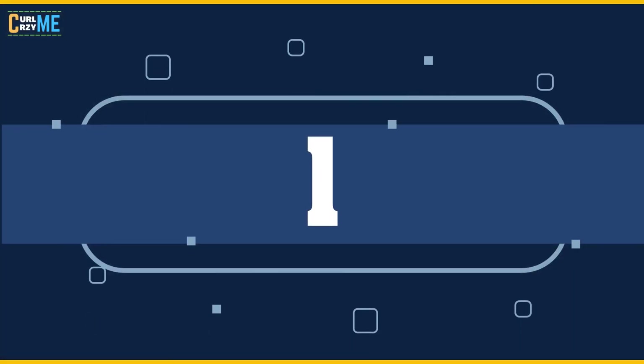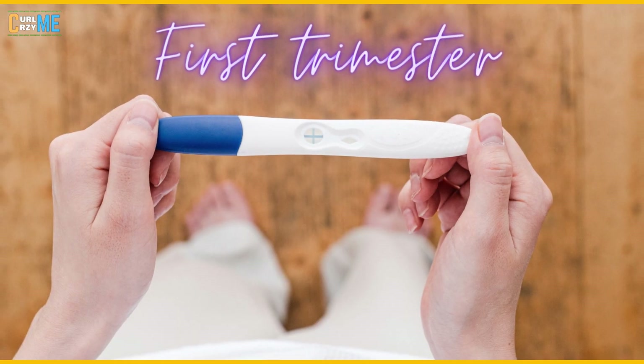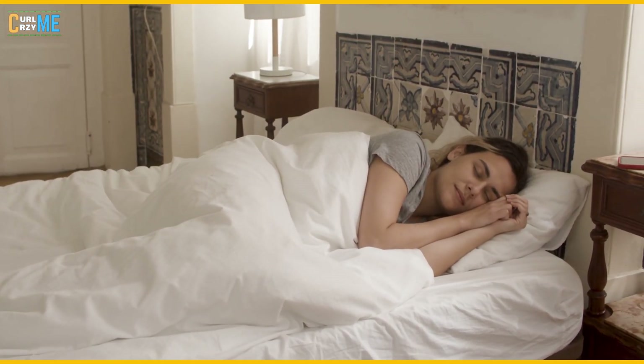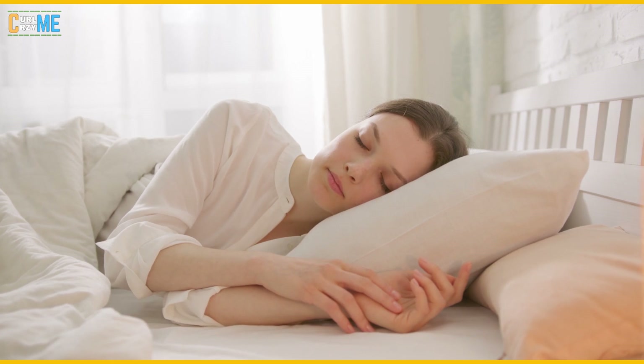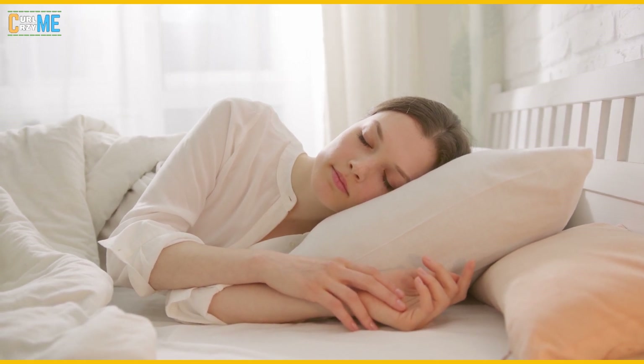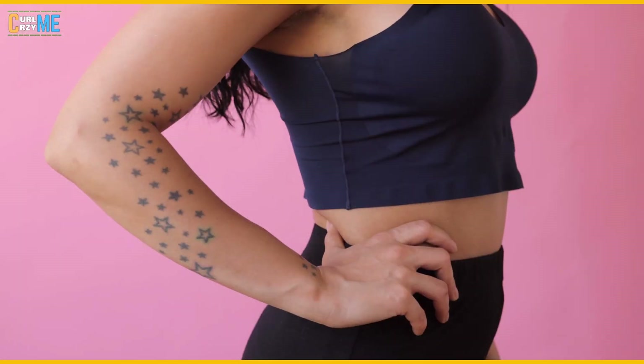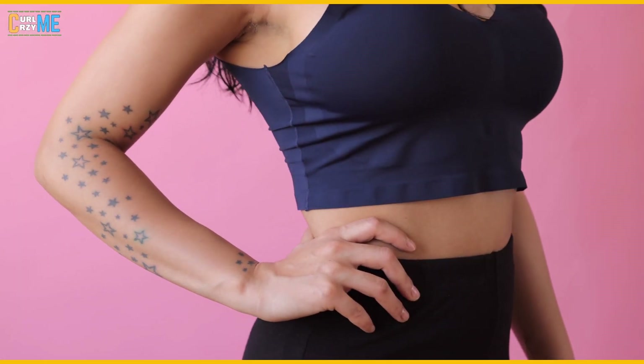Number 1: First trimester. Sleeping in any position is generally fine early on. But if you want to get into the habit of favoring your side, try simply slipping a pillow between your legs. This may ease discomfort in your hips and lower body.